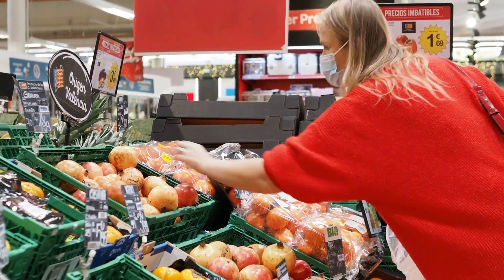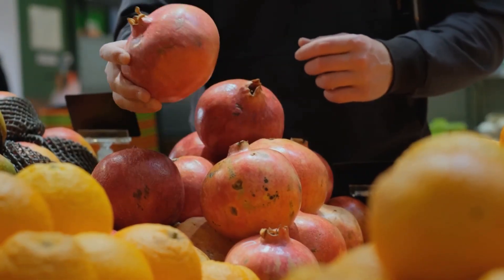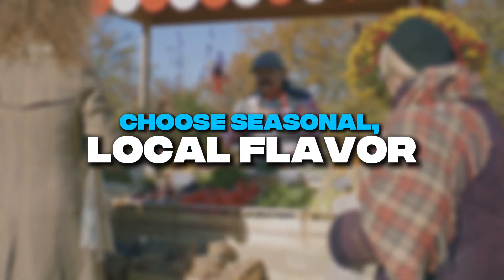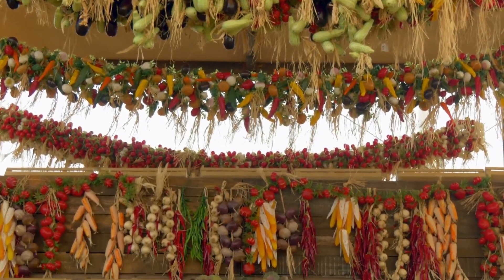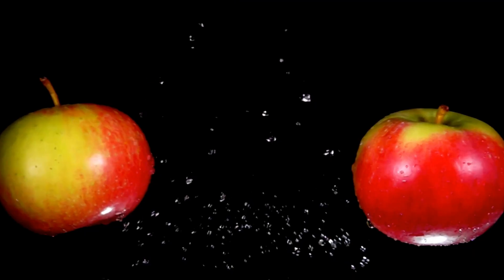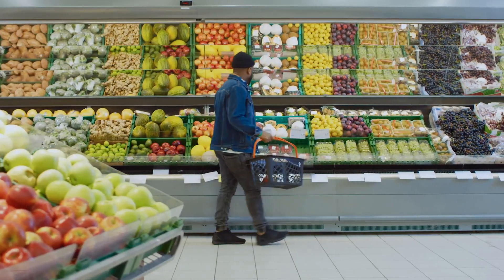So how do you find fruit that actually tastes like fruit? First, seek out farmers' markets where varieties are selected for flavor, not shipping. Seasonality matters enormously — in-season local fruit will almost always outperform supermarket options. Look for ugly fruit: irregular shapes and slight blemishes often indicate varieties bred for flavor rather than appearance. Some supermarkets now offer heirloom varieties as specialty items.